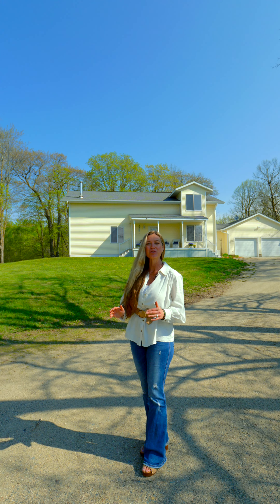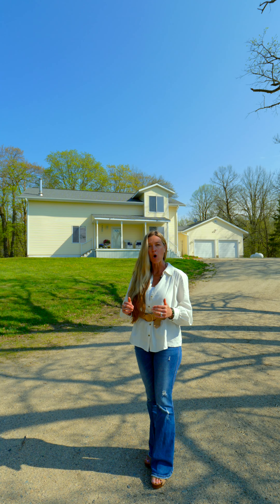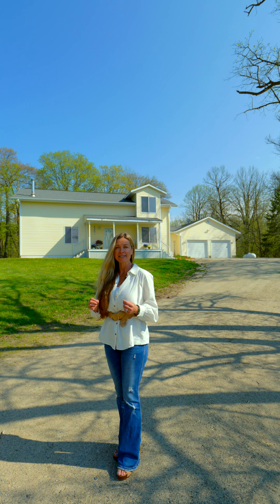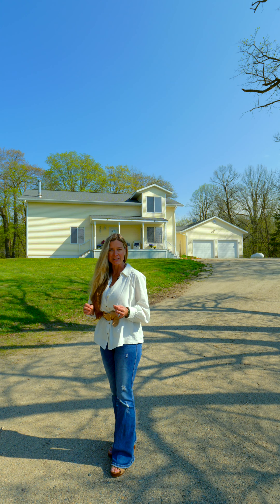I am thrilled to show you this property located just south of Agley. This home has a spacious yard and ample garage space — it has everything you need. Welcome to 304-44-201st Avenue.